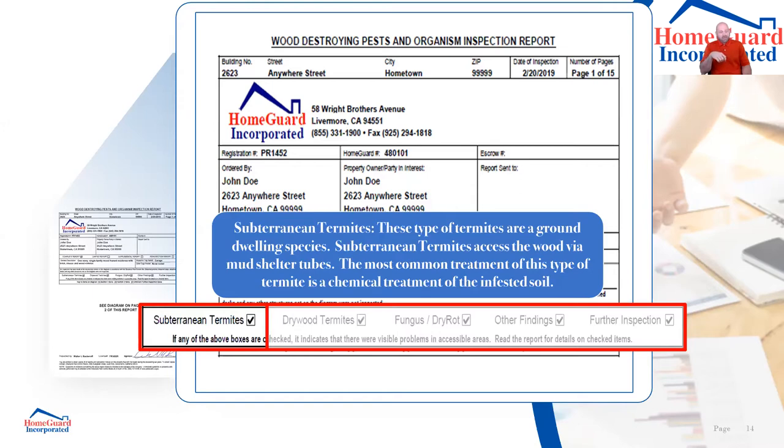The chemical we use is a transfer chemical — I don't have to get it on every single termite. There's really only one termite I need to kill, and that's the queen, the main reproductive. If I can get the chemical to the queen, I can wipe the colony out. We apply enough chemical around the areas where we're seeing termite activity so it gets on those termites. Like ants, they groom each other and leave pheromone trails — they pass the chemical without knowing it and over time it kills the colony.